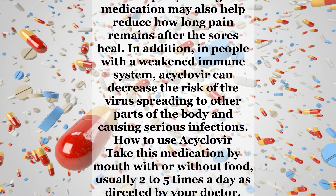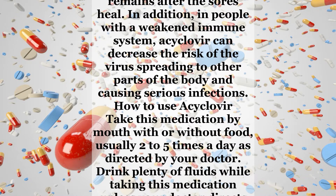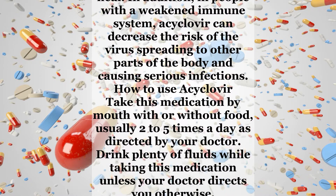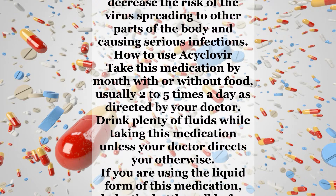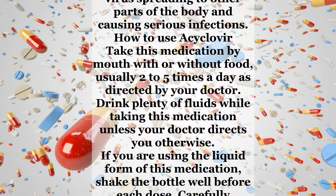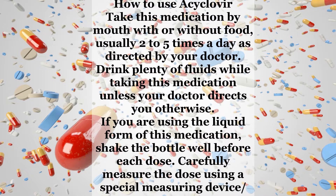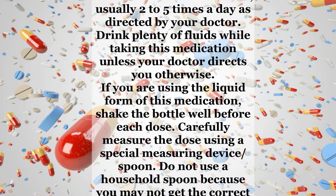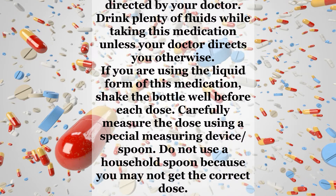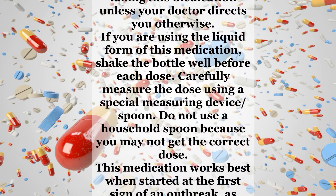How to use acyclovir? Take this medication by mouth with or without food, usually 2 to 5 times a day as directed by your doctor. Drink plenty of fluids while taking this medication unless your doctor directs you otherwise. If you are using the liquid form of this medication, shake the bottle well before each dose. Carefully measure the dose using a special measuring device or spoon. Do not use a household spoon because you may not get the correct dose.